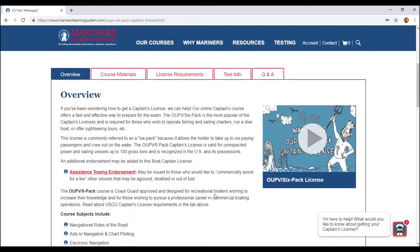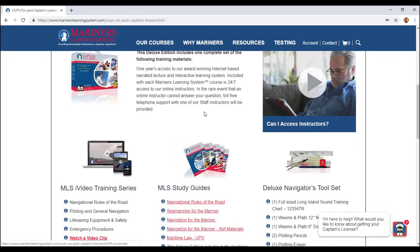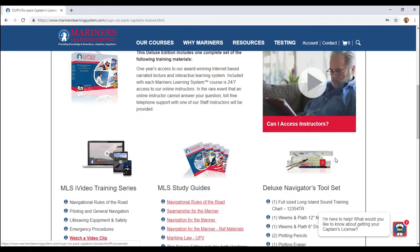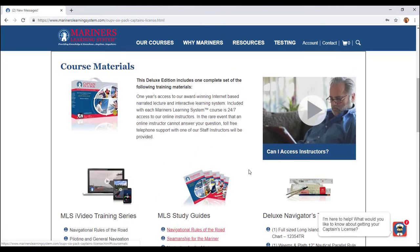Going back here, I'll show you the course materials, which are very important. You have everything on video through here — there's a lot of video content. They also give you study guides that they actually send to you, so you can have them in your hand and don't have to just do the digital. They also send you a navigator's tool set, which comes with a big chart, a parallel rule and dividers, two pencils, an eraser, and a sharpener. This is all very important because you are going to be doing a lot of plotting.